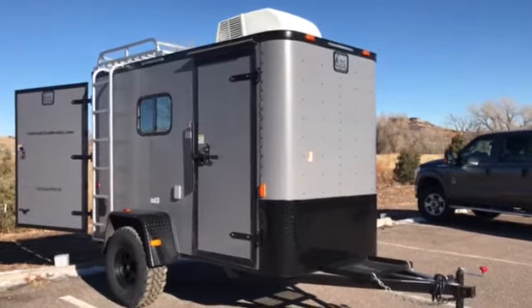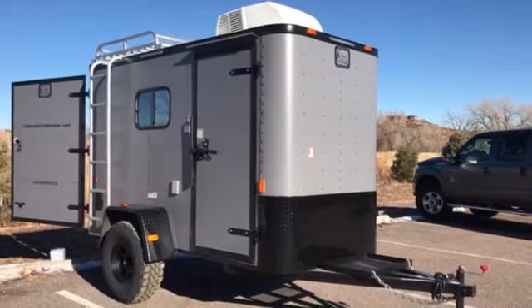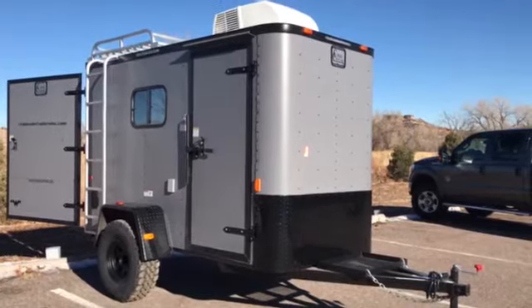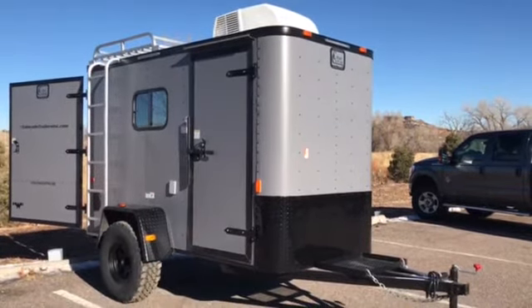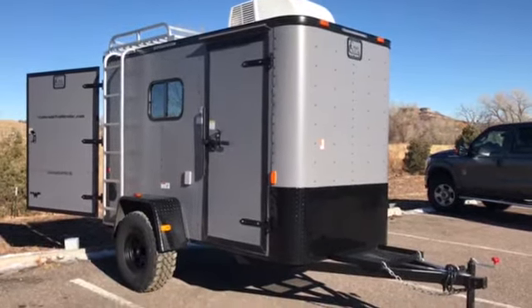This is a 2017 Cargo Craft off-road trailer 5x10. This one does have an AC package on it as well as a power package, so this will function more like a little mini toy hauler for you guys. It also gives you the off-road option so you can really get out and enjoy Colorado.